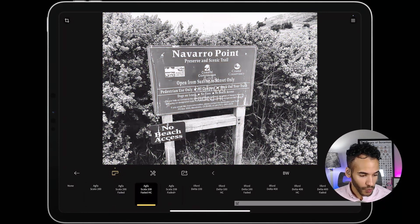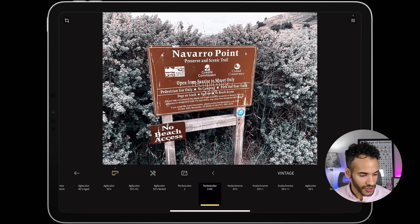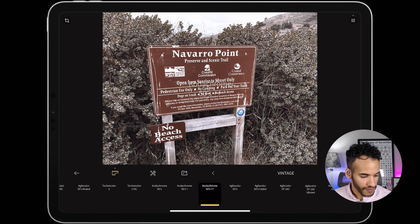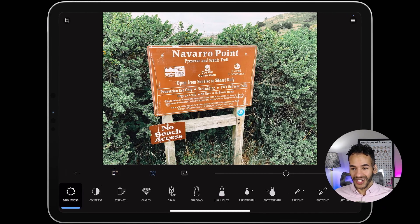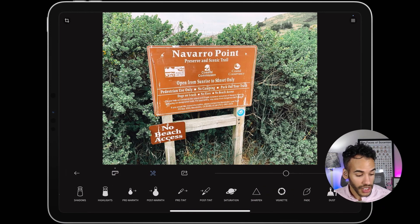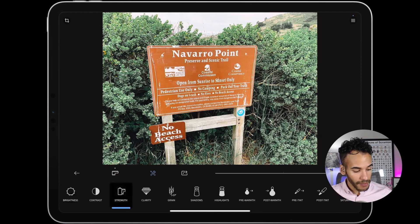After you've chosen the film, I'll tap on the toolbox icon and here's where things get even better. You can make adjustments to all of these different features: brightness, contrast, strength, clarity, grain, shadows, highlights, pre and post warmth, pre and post tint, saturation, sharpness, vignette, fade, and dust. Strength controls how much of that filter is applied. For grain — right now there's no grain, but if I start to bring up the strength it applies grain to the photo. The one thing I don't like about RNI Films is that I can't zoom in on the photo to get a closer look.